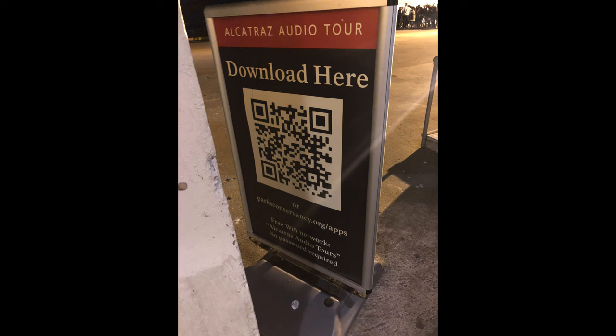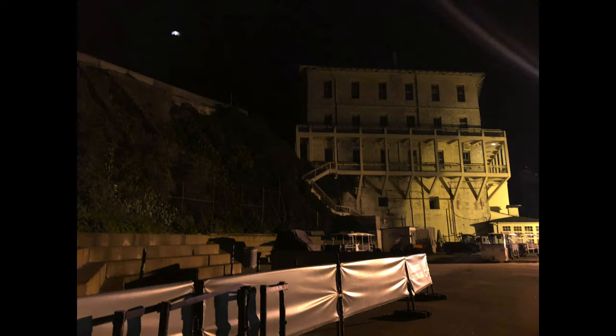In case you want to listen to the audio tour ahead of time you can do this by downloading it on your smartphone. I am going to show you here the QR code to do that — just point your camera at it and you should be ready to go.